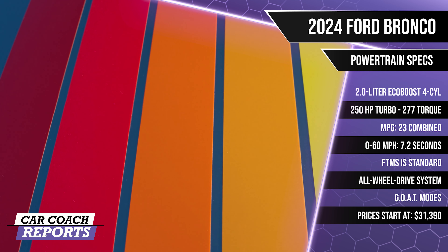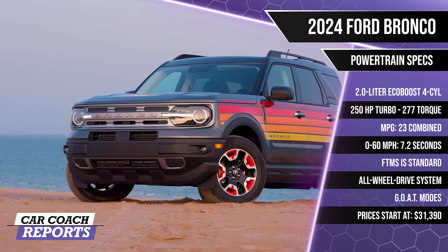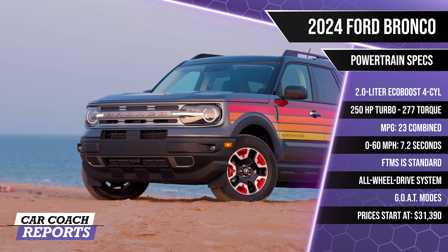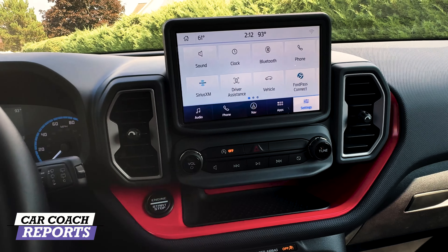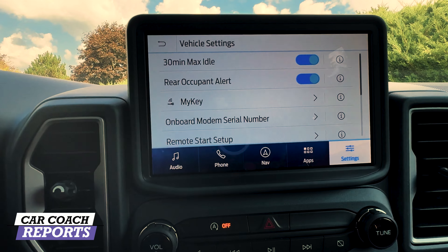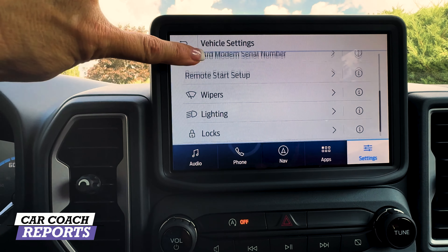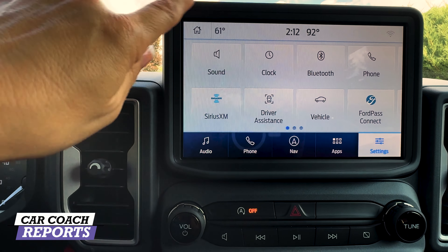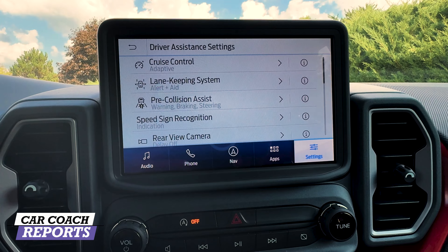Our test vehicle rides on 17-inch matte black painted wheels with red highlights to match the Freewheeling coloring. All Bronco Sports are standard all-wheel drive with the GOAT — Goes Over Any Type of Terrain — drive modes. On safety, it earns a Top Safety Pick Plus from the IIHS and a maximum five-star overall score from NHTSA. Ford Co-Pilot 360 Assist Plus comes standard, with an optional bundle adding adaptive cruise control with lane centering and evasive steering assist.